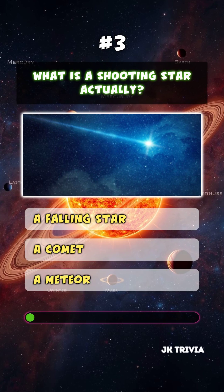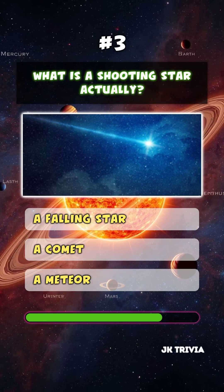What is a shooting star actually? A meteor.